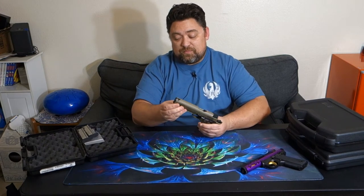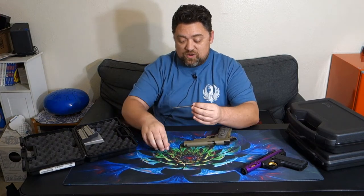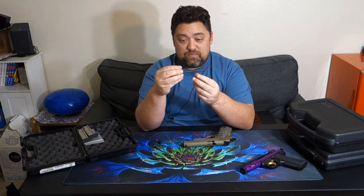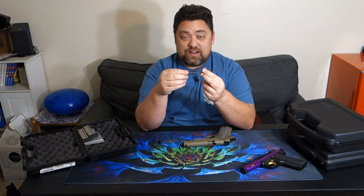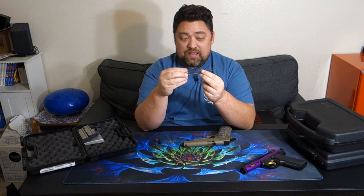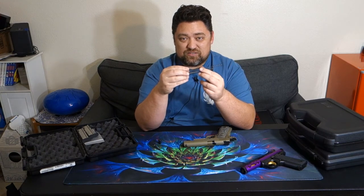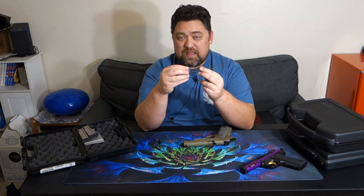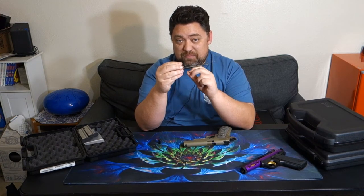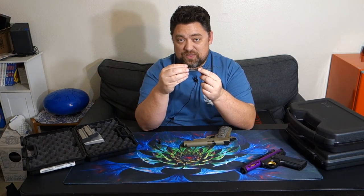Here's the factory recoil spring that came in the gun, and here's the new one. You can see that the new one has a much tighter coil, is in a heavier gauge of wire by quite a bit, and is much shorter overall. I haven't had a chance to shoot this — it literally just came in like a day ago. Right now the range, because of COVID and all the new gun shooters, they only have a one-hour time limit. Last time I was there shooting my 22, they came over and said slow it down. I'll be bringing both springs to see what the difference is.